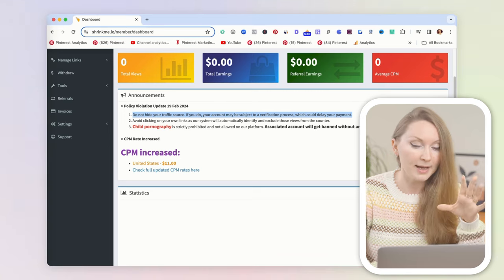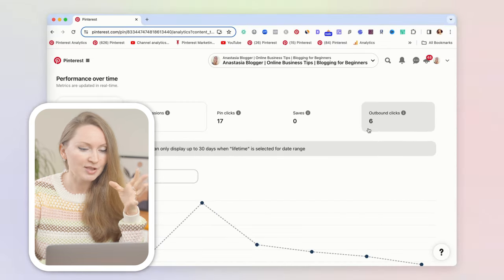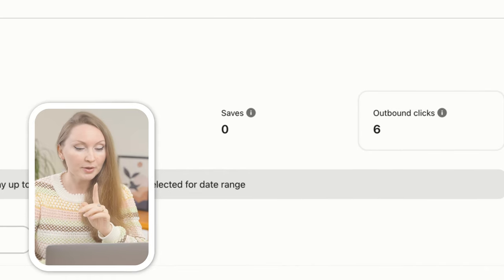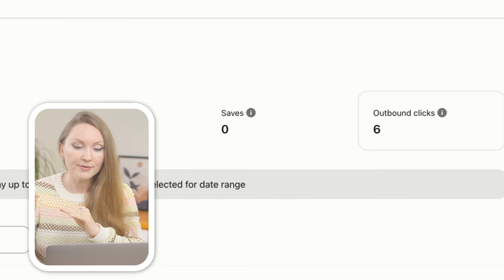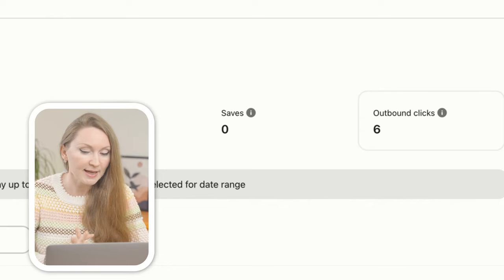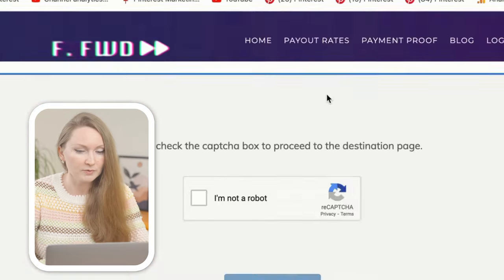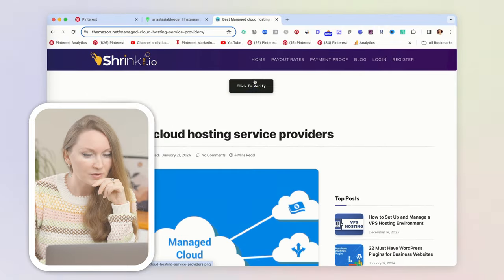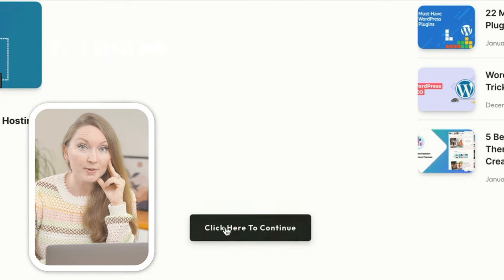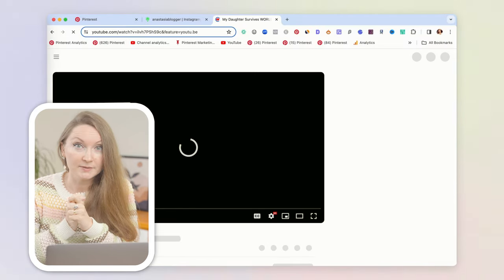These Linktree links act as a bridge between Pinterest and Shrinkme, which probably means Shrinkme doesn't track clicks coming through that bridge. I checked the detailed Pinterest pin stats and there were some outgoing clicks from Pinterest — but either not many of those people clicked through from Linktree to watch the video, or Shrinkme simply doesn't count those clicks. When I actually tested clicking through, I had to go through a bunch of buttons and several different ad-filled sites before the video opened.